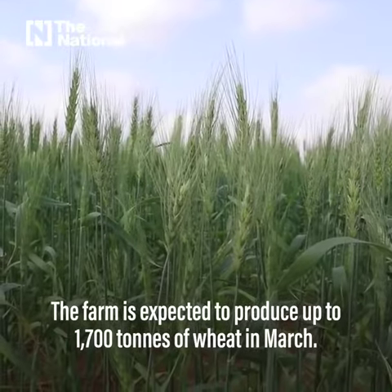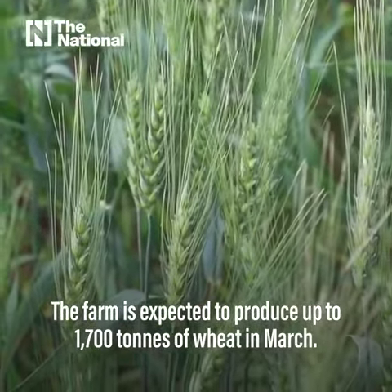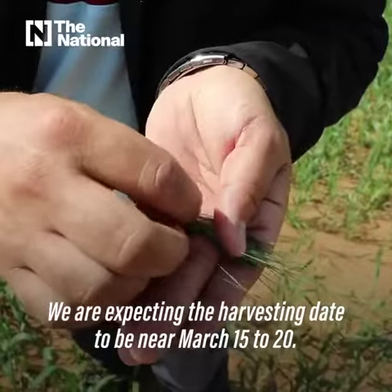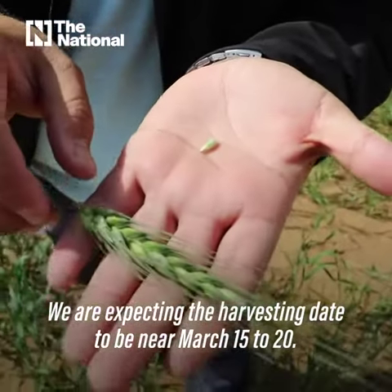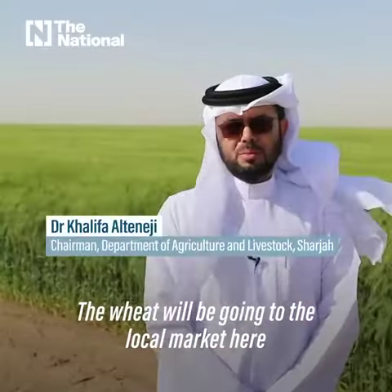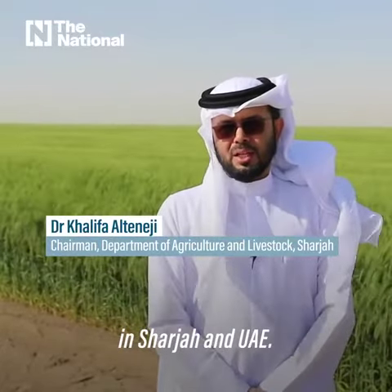The farm is expected to produce up to 1,700 tons of wheat in March. We are expecting the harvesting date to be near 15 to 20 March. The wheat will be going to the local market here in Sharjah and the UAE.